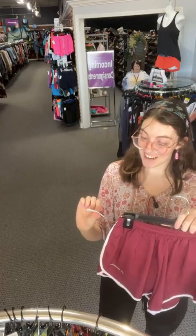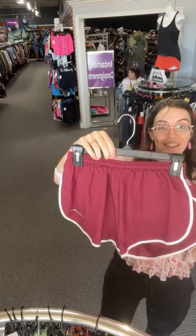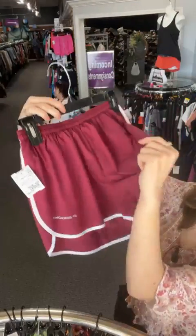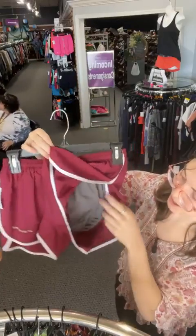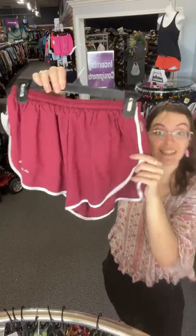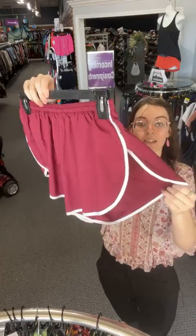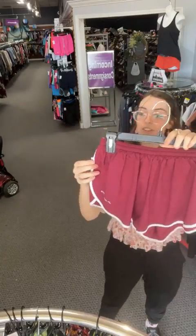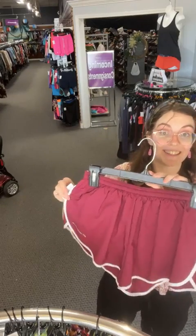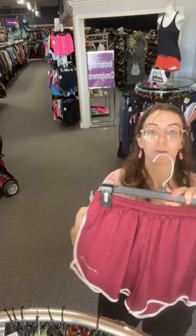We've got Brooks running shorts in size small. Brooks logo, very flowy material with built-in underwear and light material. In store $13.95, today $11.86 when you comment sold space 90.